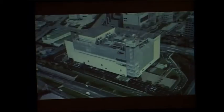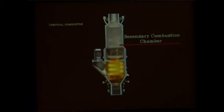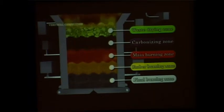Let's take a look at the features of our vertical combustor, which has fundamentally revolutionized the concept of a conventional incinerator. The vertical combustor consists of a primary combustion chamber to burn waste and a secondary combustion chamber to burn off gasified waste. Waste loaded into the furnace drops down into the combustion chamber. The distinctive feature of the vertical combustor is that the combustion chamber is divided into five zones: from the top, the waste drying zone, the carbonizing zone, the main burning zone, the ember burning zone, and the final burning zone.